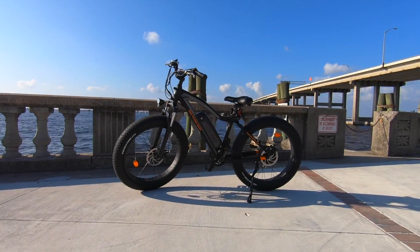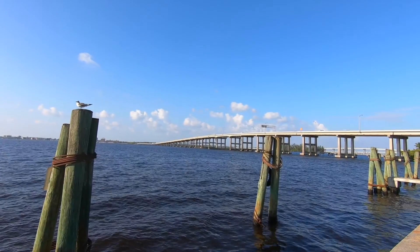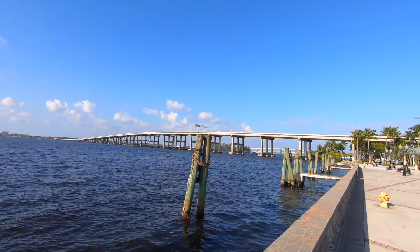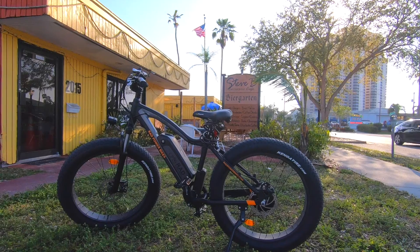Another great thing about the Rad Rover power bike versus my motorcycle is that I can for the most part ride this thing anywhere. With a motorcycle they're kind of loud and I have to find a designated parking area, sometimes even have to pay to park. With the Rad Rover power bike I can go mostly anywhere and lock my bike to something if I want to stop for a break.